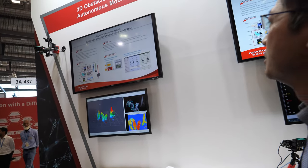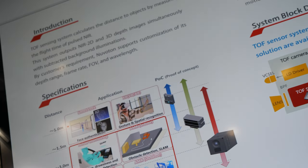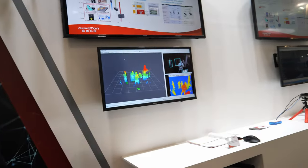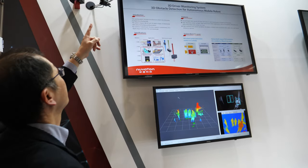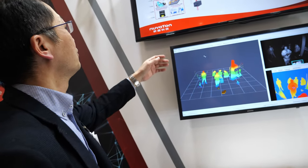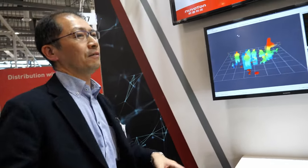This is another example for AMR — autonomous mobile robot — applications, like robot vacuum cleaners, or agricultural uses such as autonomous tractors to detect obstacles. Today's camera is adjusted to a maximum range of about four meters, but originally this sensor has a range of up to six meters. We also have another solution with up to 15 meter detection range.